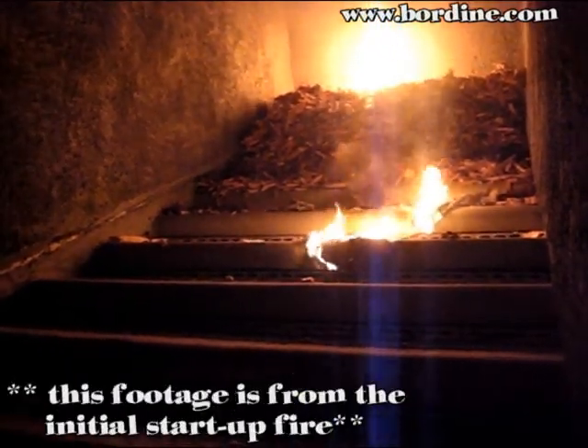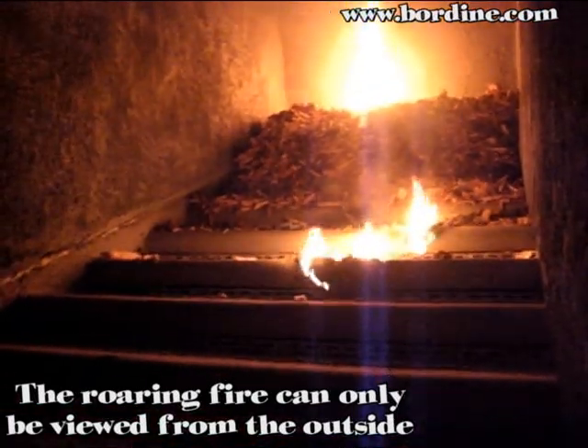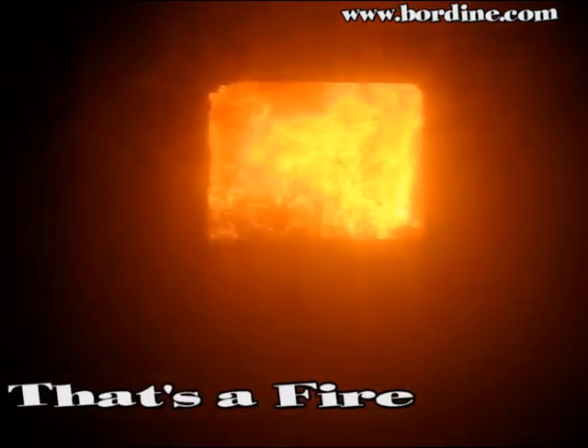This footage is from the initial startup fire. The roaring fire can only be viewed from the outside through the viewing window. Now that's a fire. The fire burns at about 1,200 degrees Fahrenheit.